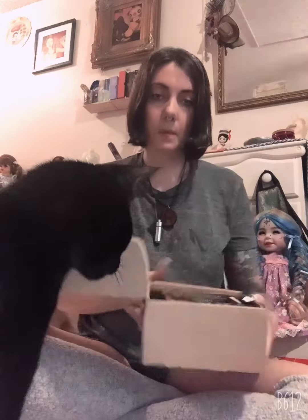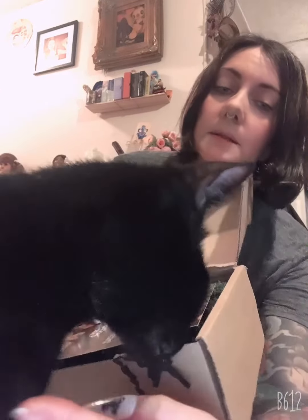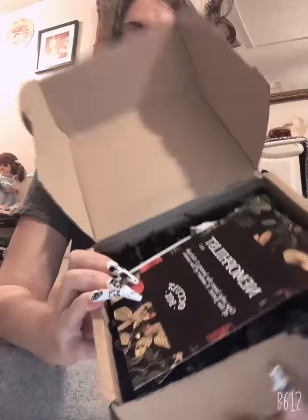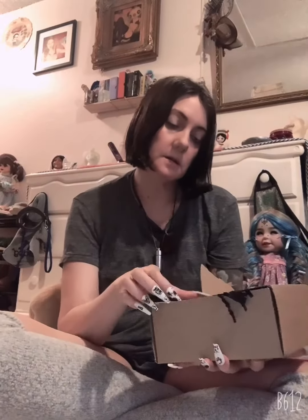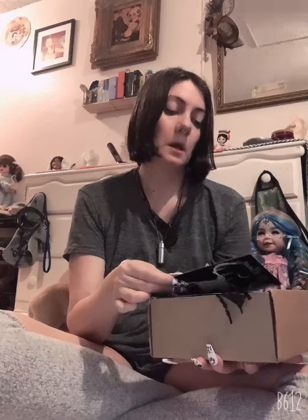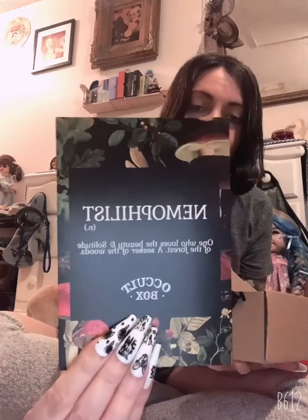So this is what it looks like when we open it up. Katniss, excuse us, come on honey. So it says 'nemophilist' — one who loves the beauty and solitude of the forest, a seeker of the woods. And then on the back there's a stag.